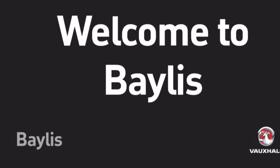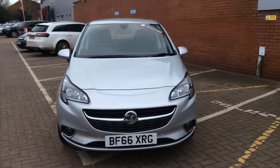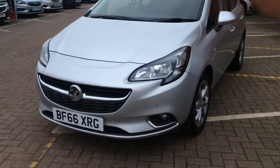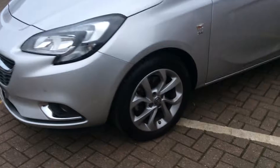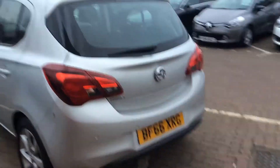Welcome to Bayless Worcester and to this presentation of the Vauxhall Corsa SRI. This Corsa was first registered in 2016 and has 8,294 miles with one previous owner. It has a 1.4 litre petrol engine and produces 55.4 miles per gallon.